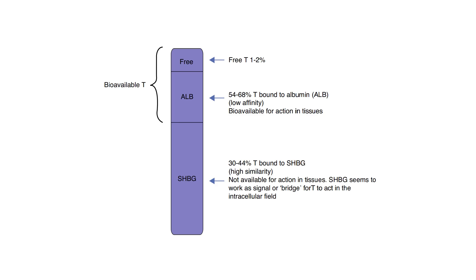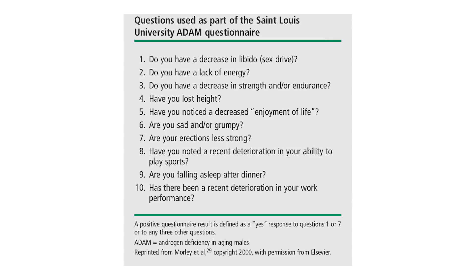Although your total testosterone may be normal or may even be high, which is actually quite common, the free portion is the portion which is bioavailable and which can act on tissue. So if you have low free testosterone, you can still develop symptoms of androgen deficiency despite having normal total levels.